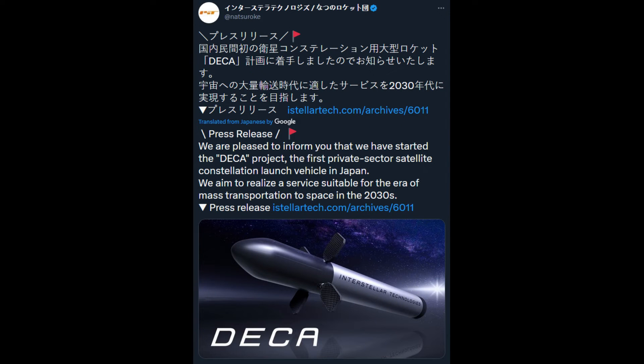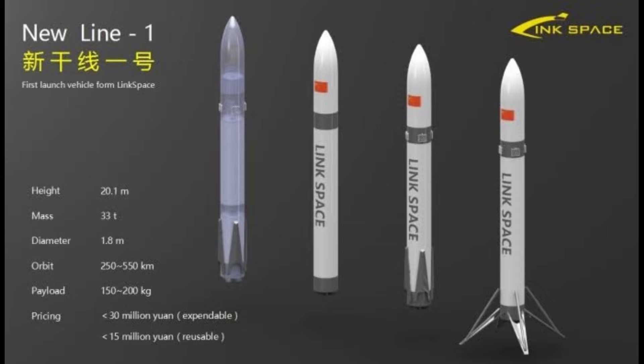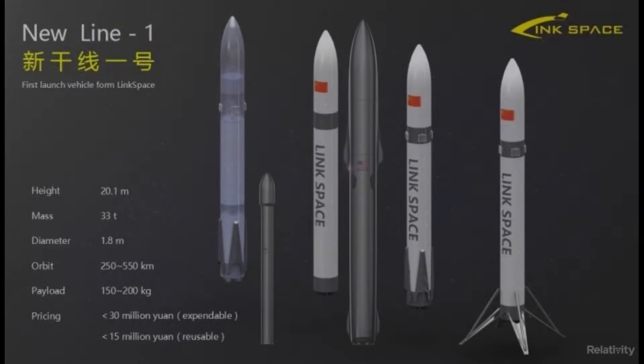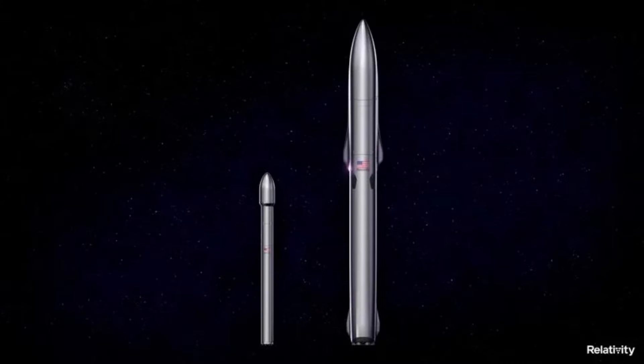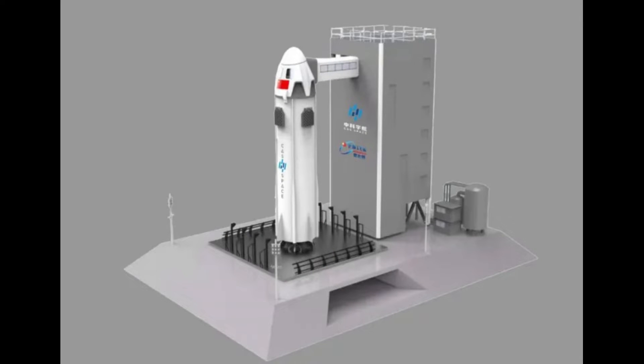With a lot of new space startups and next-generation rockets being developed, there is a pattern that has emerged as of late. Anytime a new rocket is proposed or unveiled that uses grid fins for launch and landing, you get people accusing them of stealing from SpaceX. Now, some designs very clearly are just copying SpaceX.